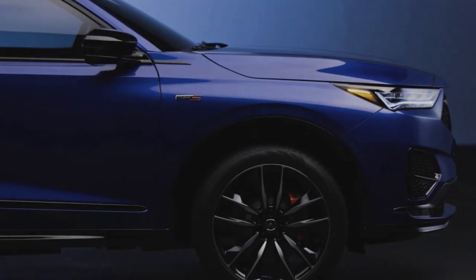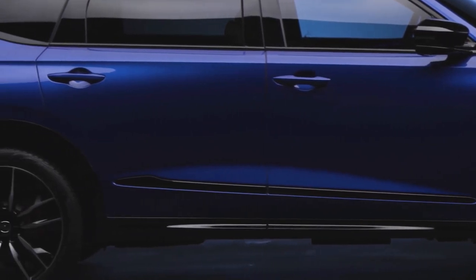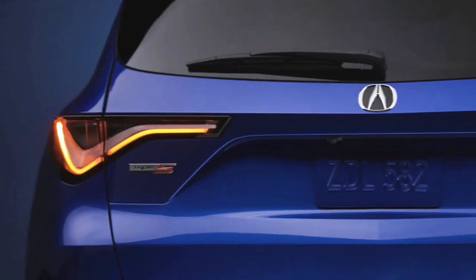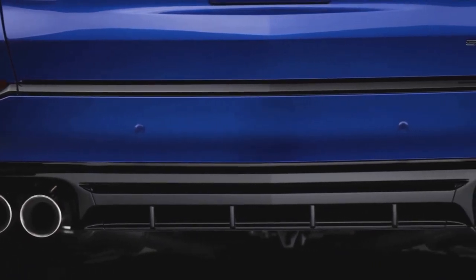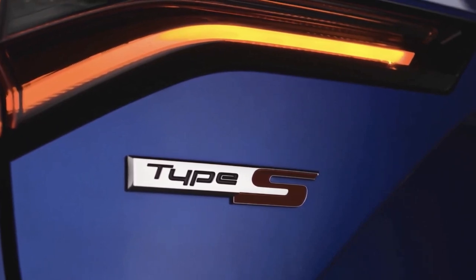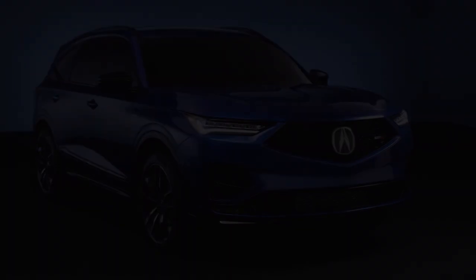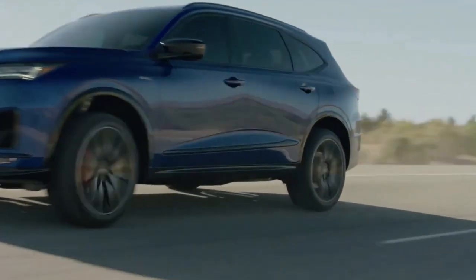The fourth-generation MDX was styled at the Acura design studio in California, still immediately identifiable as an MDX but with changed proportions. The 2022 MDX is 2.2 inches longer than the 2020 model, with a wheelbase that has grown by 2.2 inches. These increases, together with a 1.4-inch wider track and a dash-to-axle distance that has grown by more than four inches, make for a new MDX that's longer, lower, and wider — a crossover SUV that has taken a step in the wagon direction.